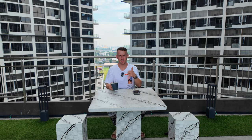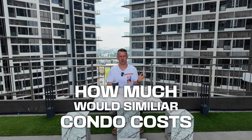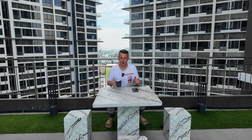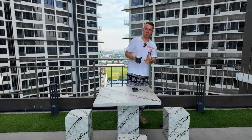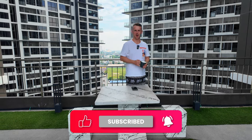Two things: number one, I had a lot of coffee today. And number two, let me know in the comments below how much a similar condo would cost back in your country. Ahoj! So now I go refill my coffee, and you should subscribe and like for more content from and about the Land of Smile.